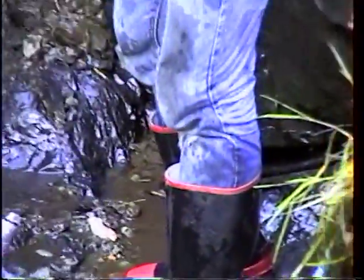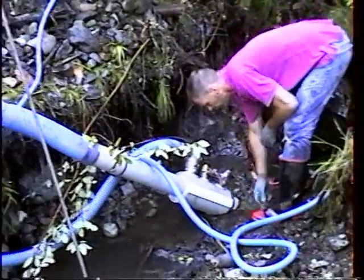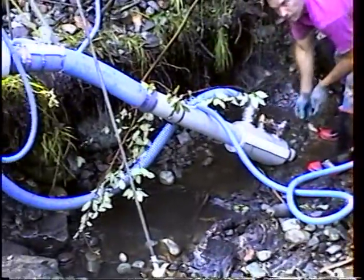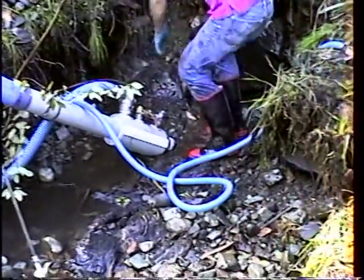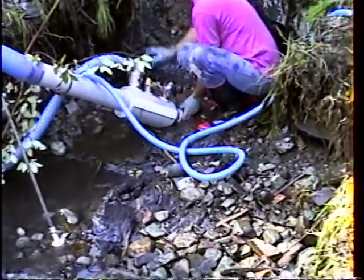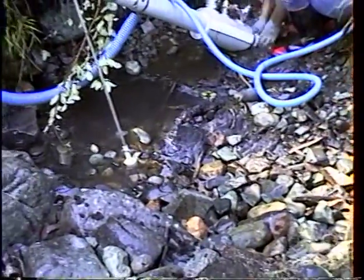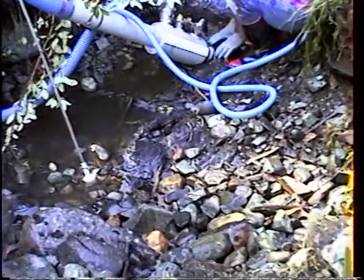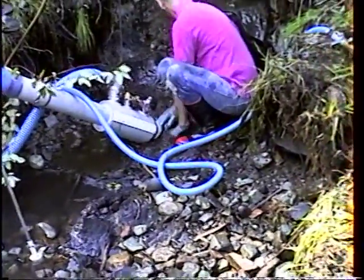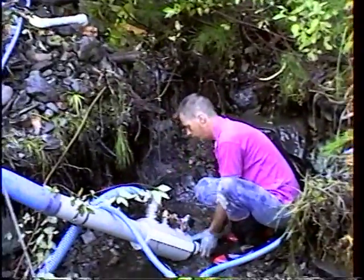We've already taken some good gold out of here. Every cleanup we've done has been better than the one before, so there's quite a bit of gold in here. I'm impressed with how much gold there is. It's real easy to work because the material is relatively shallow — you can see the bedrock right there. The material is no more than three feet deep, so it goes pretty good. There are some big rocks but the majority we could easily throw out by hand.